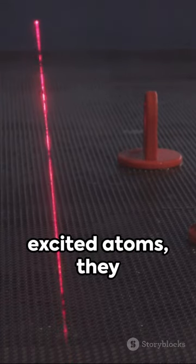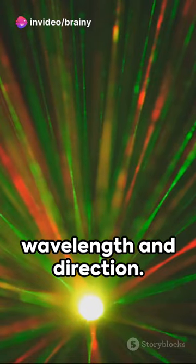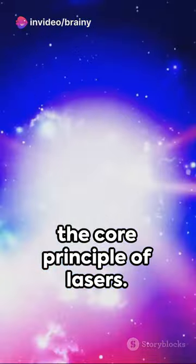Now if these photons hit other excited atoms, they cause them to emit more photons, identical in wavelength and direction. This is called stimulated emission, the core principle of lasers.